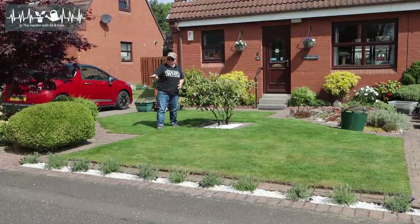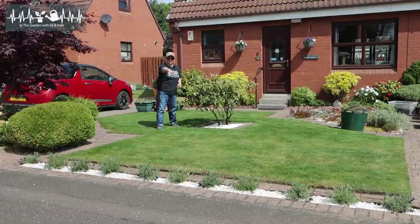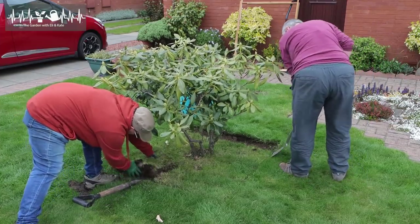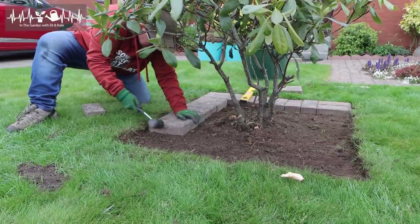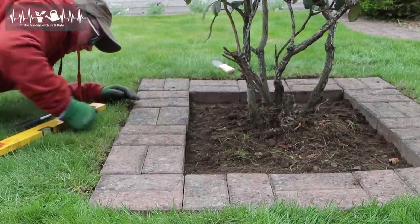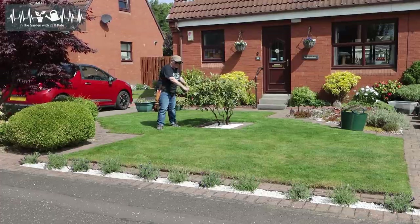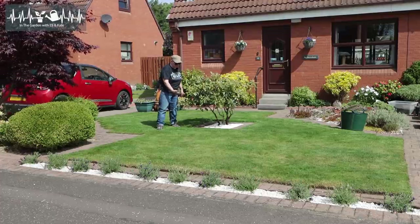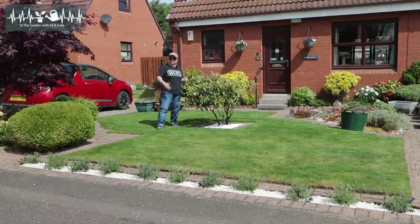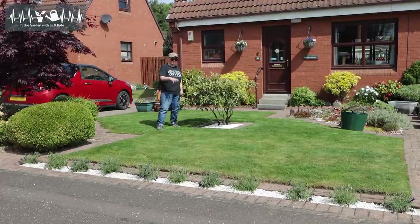So we took all the bricks out to make that gap. We dug out a square here and laid the bricks to match the pattern of the monoblock, then filled it in with some nice white grit or pebbles - we call them chuckies. The reason we did that is because it gets quite shaded under this rhododendron and it was always a really bare and horrible bit of lawn. We thought it makes it pop and looks quite nice. This rhododendron is just about to flower, so it's going to look awesome really soon.